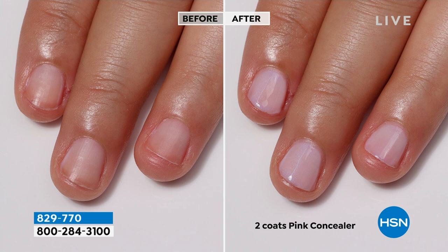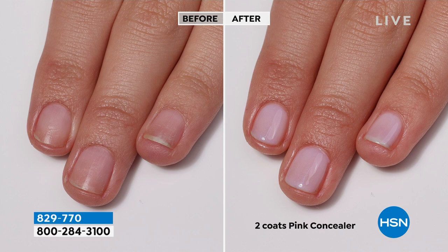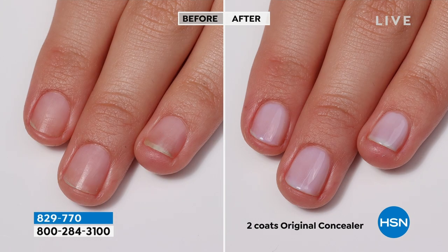We're seeing the pink - two coats of pink concealer - and our original is more of a white milkiness. These all start off as a sheer veil of color, so you can kind of see your nail underneath but it's covering up all the imperfections. Sometimes I just want to put my hands in my pockets because I feel like I'm not presentable, but with our illuminating nail concealer, you're always presentable.